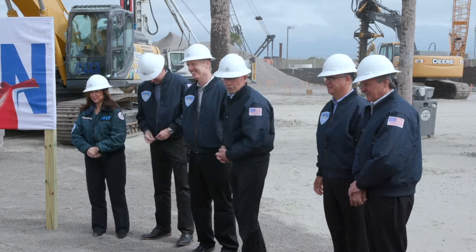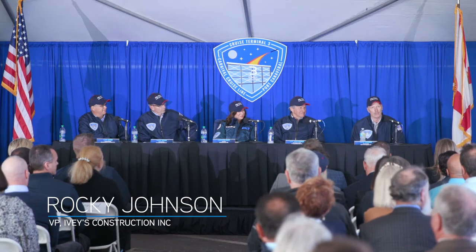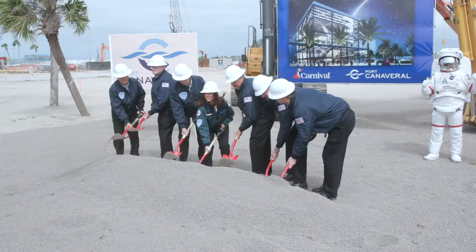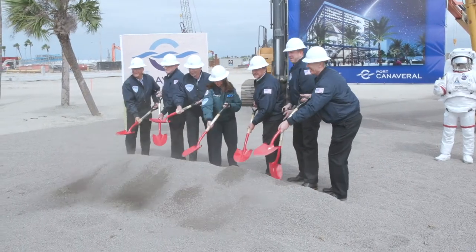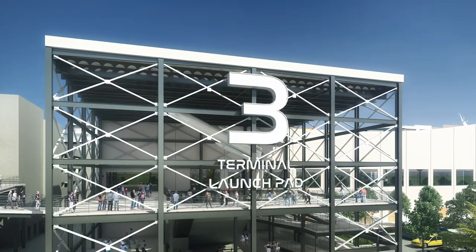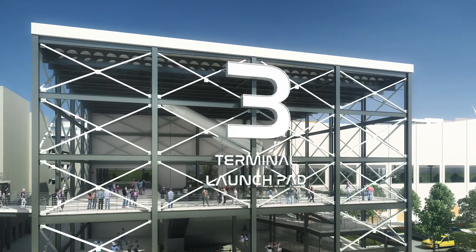To Admiral Justice and the rest of the elected port commissioners, thank you for your leadership, and even more so for the steadfast and unwavering attention that you give to the stability of this port — economically, environmentally, and socially for all of the port's stakeholders.